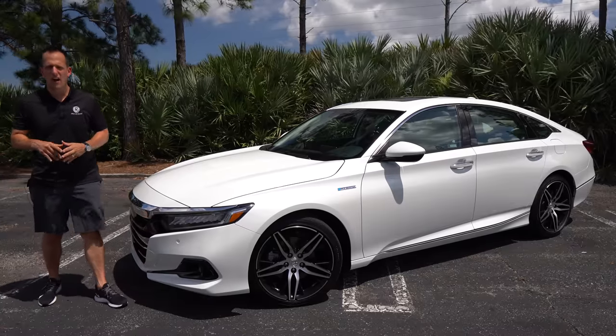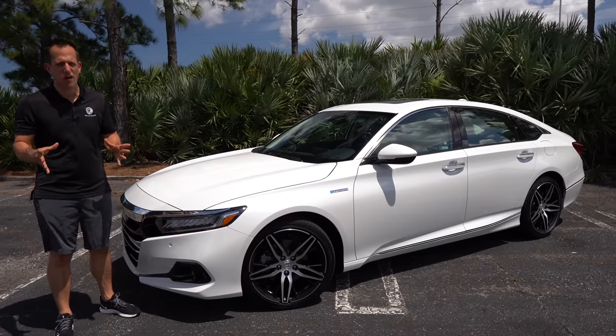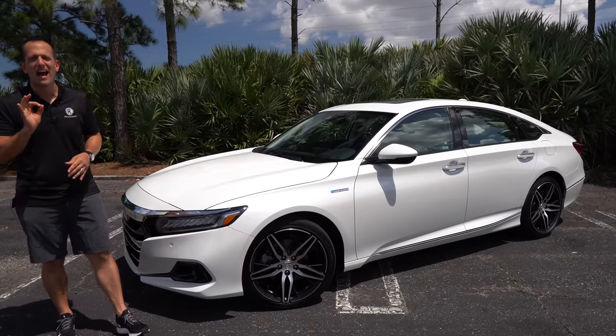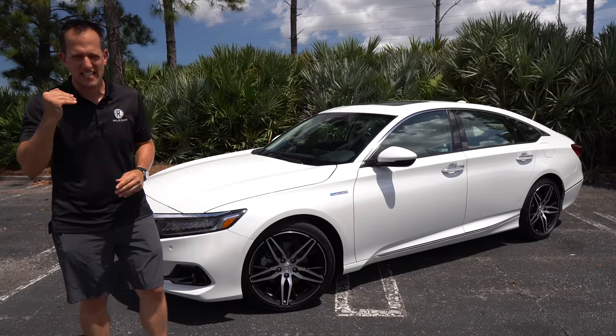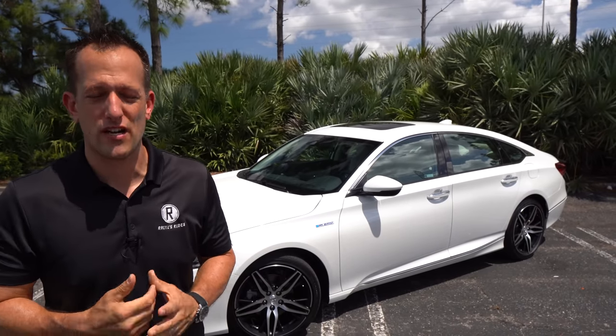Hey guys, what's up? It's Joe Rady from Rady's Rides. I'm back here at our favorite undisclosed location because guess what? There's some changes with Honda. I got a 2021 Honda Accord. This particular one is a hybrid Touring trim, but before we get into this luxury style fuel-sipping midsize sedan, let's talk about what's going on here.